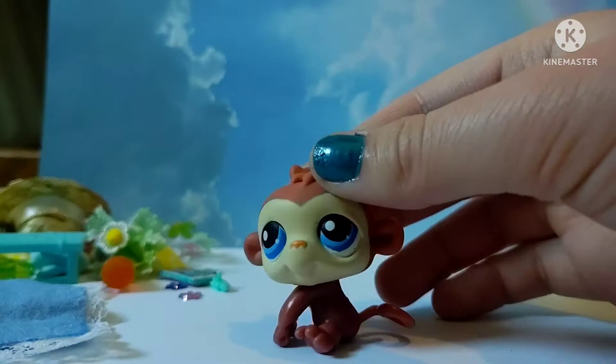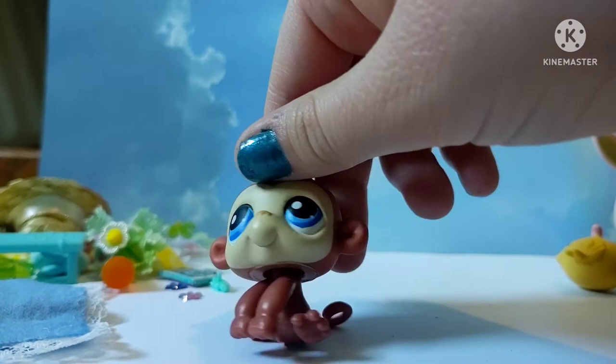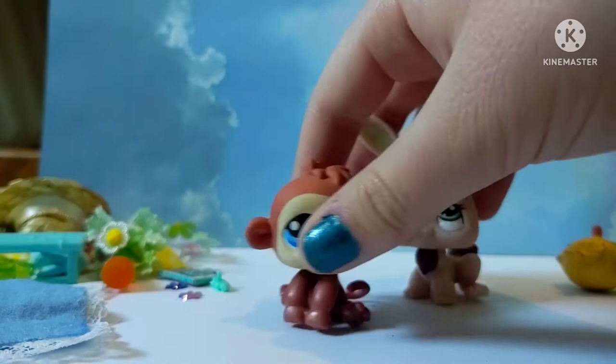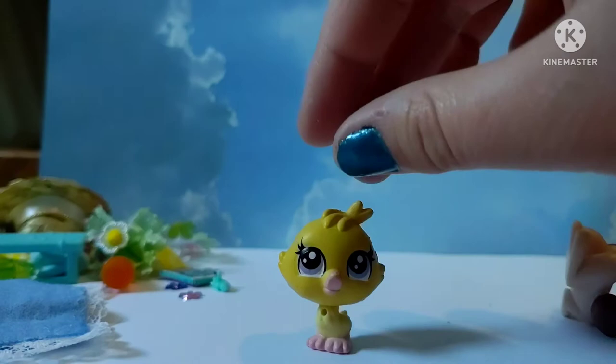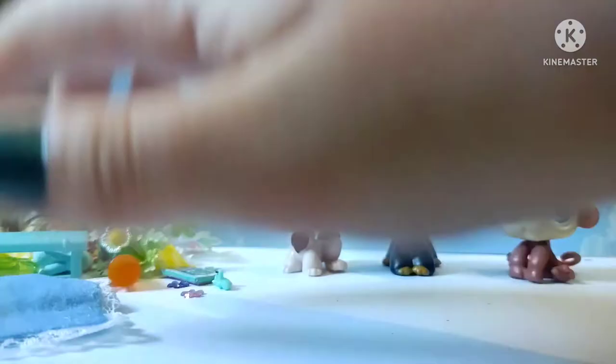The next pet is this monkey, and it is pretty cute as well. I think the bunny is my favorite so far, but I do really like this one as well. And the last LPS is this little chicken thing. I think it's one of the G3 mini pets. I don't really know. It is very interesting — definitely spring-themed.